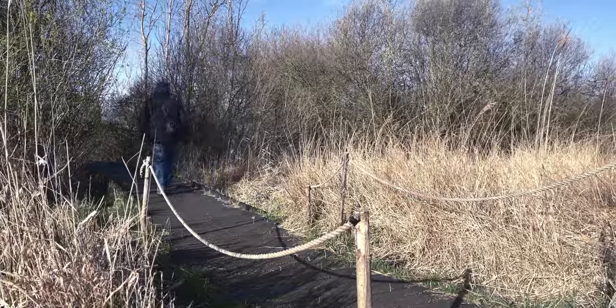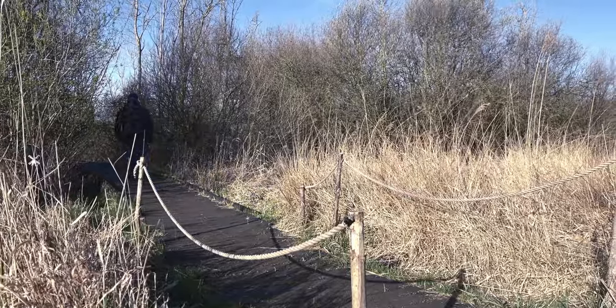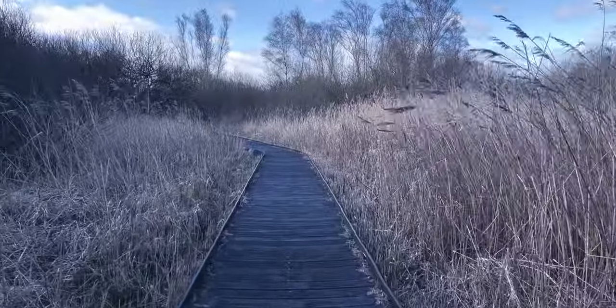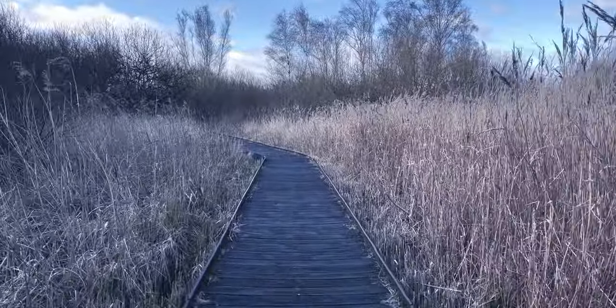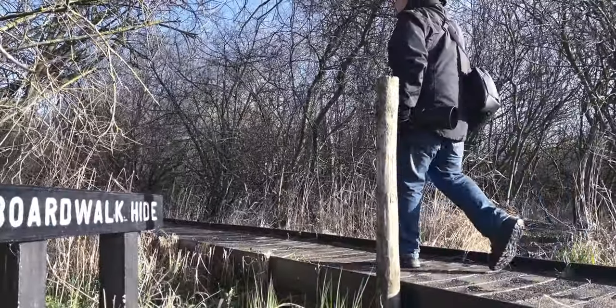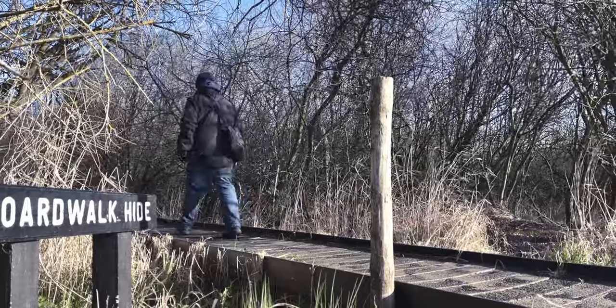That was the Roger Clark Hide. There were plenty of the usual suspects - goldfinches, great tits, and blue tits - but not much of anything I haven't really seen before. Still got some nice shots there, but we're going to head on to the next hide now, which is called the Boardwalk Hide.